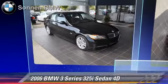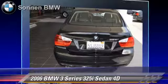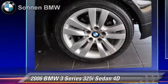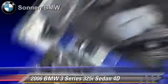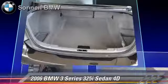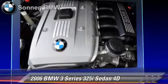The 2006 BMW 325i, powered by a 3-liter 6-cylinder engine with a Steptronic transmission, this rear-wheel drive sedan gets up to 29 miles per gallon. This BMW features premium wheels, moonroof, sport package, and premium package.